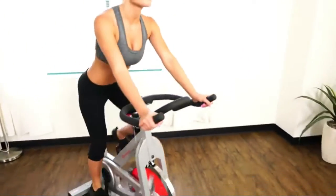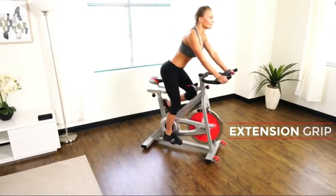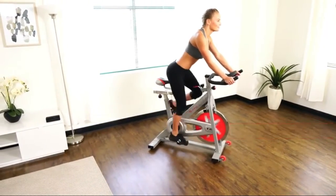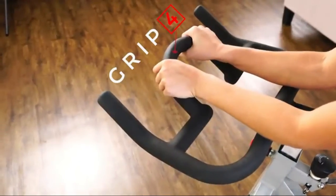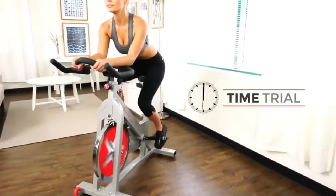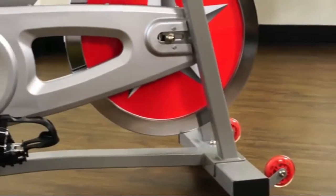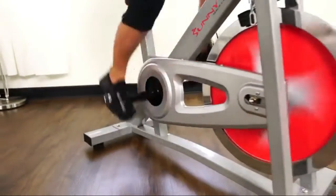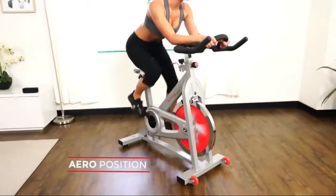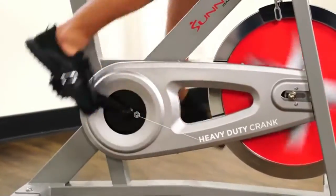Ergonomic handlebars are designed to accommodate multiple riding styles. Easily adjust the two-way multi-grip handlebars based on your height. Tailor your riding experience with the four-way adjustable seat, which can be fitted to your individual leg length. Base levelers prevent wobbling and jerks while riding by keeping the bike stable on uneven surfaces.